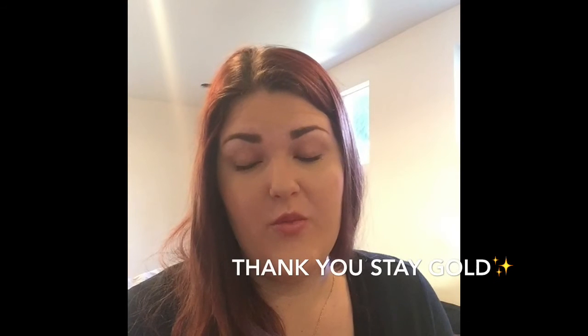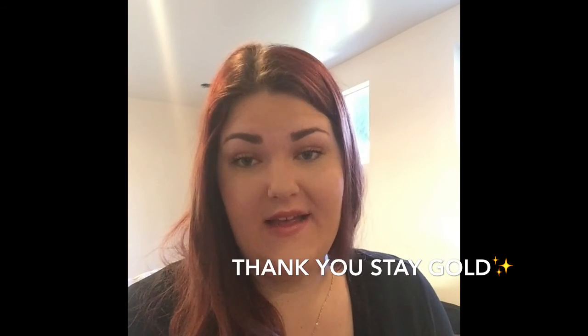Alright guys, that's all that came in my Ipsy. Thank you so much for watching, I hope you guys have a great day — stay golden!